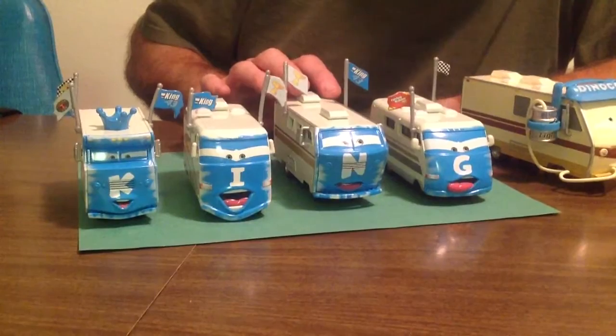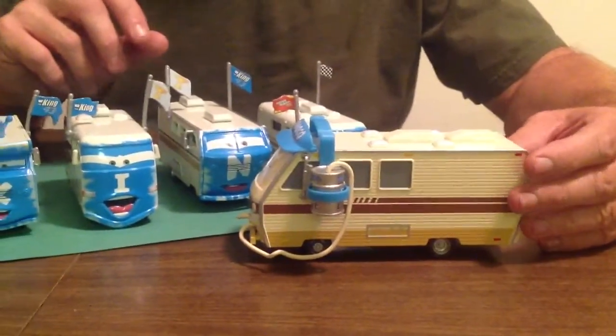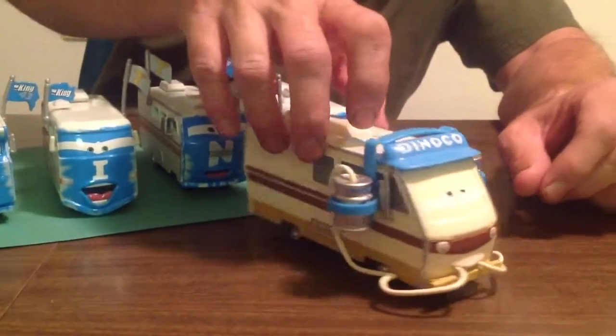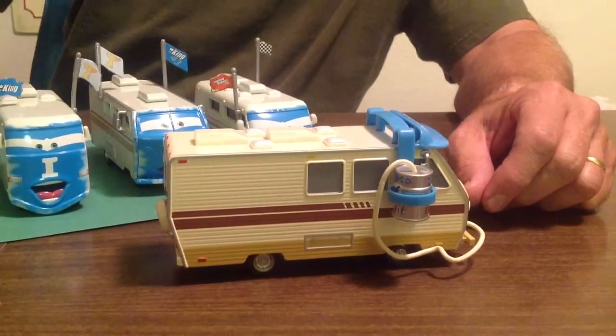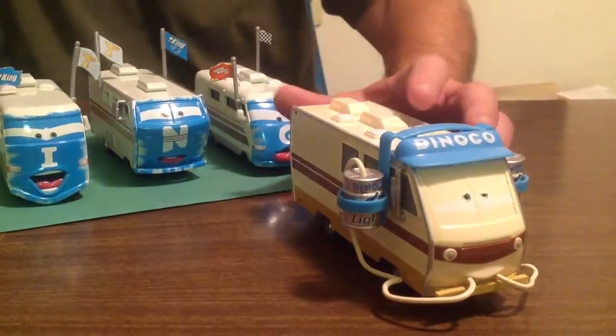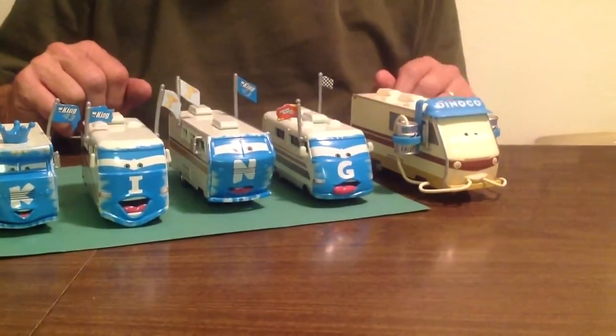Today we are going to look at Barry Diesel. Barry Diesel is very cool — he is bigger than the other ones, as you can see. He was in the original Cars movie, right next to these guys, and he was at both of the races in the movie.